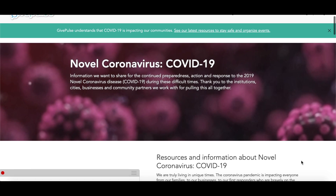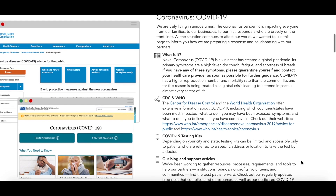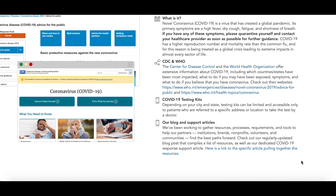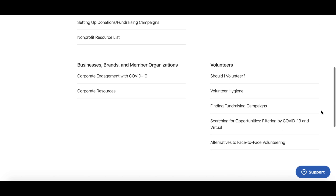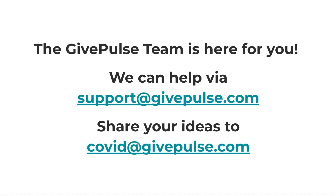You'll find links to additional resources in the description below. If you have any additional questions about the coronavirus, we recommend checking out the Center for Disease Control and the World Health Organization websites for extensive information. If you have any questions about what GivePulse is doing to help during this pandemic, or how GivePulse can support your organization, please visit GivePulse.com/COVID or email COVID@GivePulse.com.